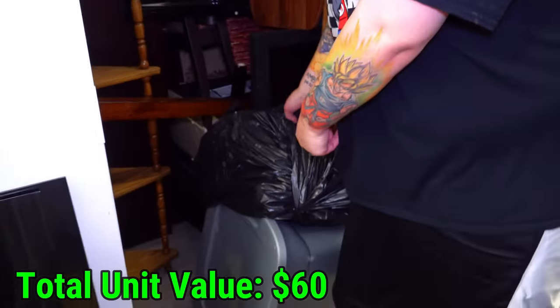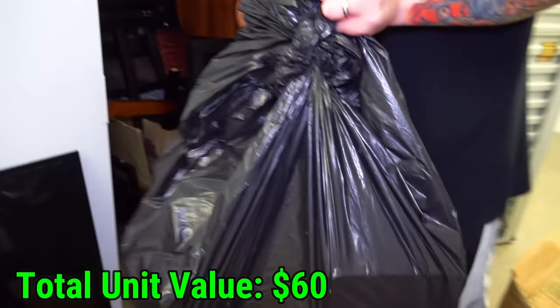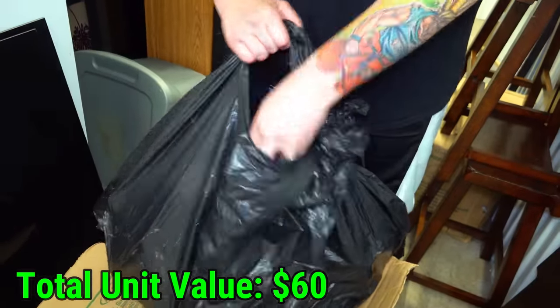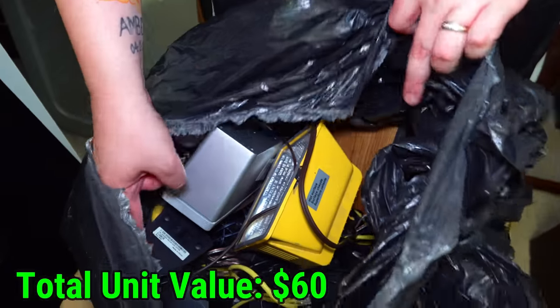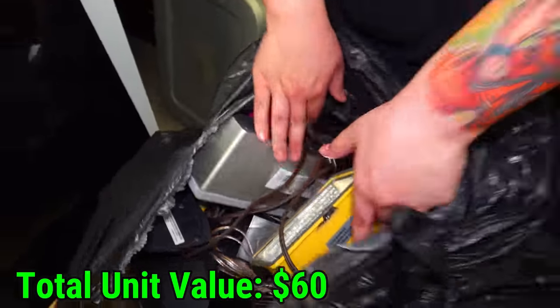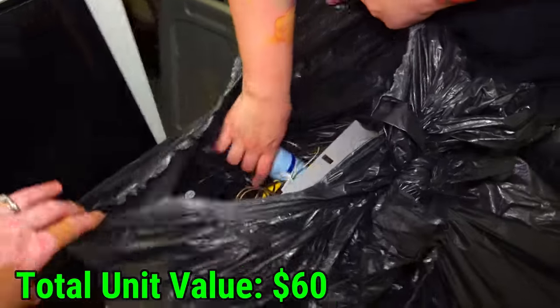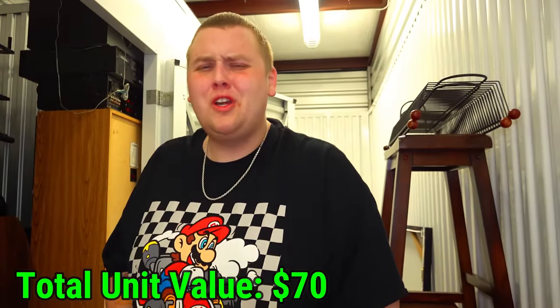Let's get into this bag and this box now that we can. It's heavy — definitely not closed. Some speakers, computer speakers, big speakers, a light, and another speaker. It's just like a bunch of speakers and Febreze. Literally like six different kinds of speakers and Febreze. That's so random.